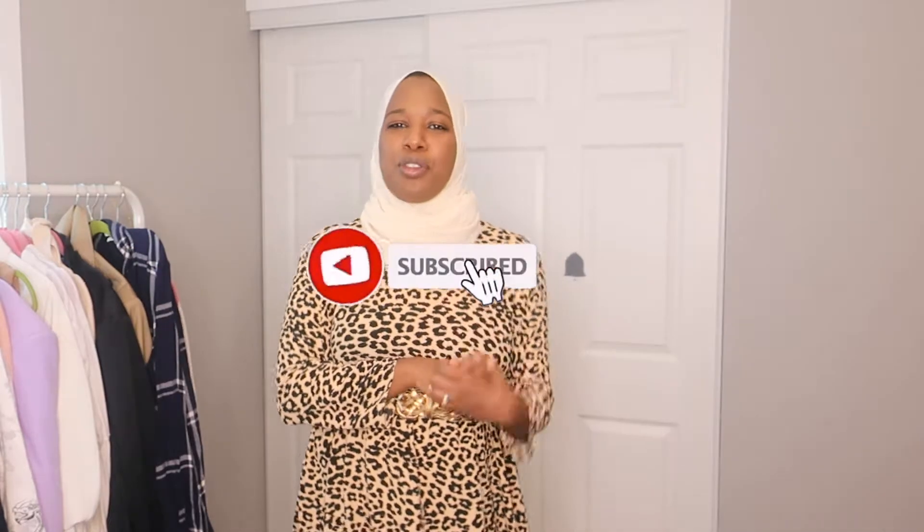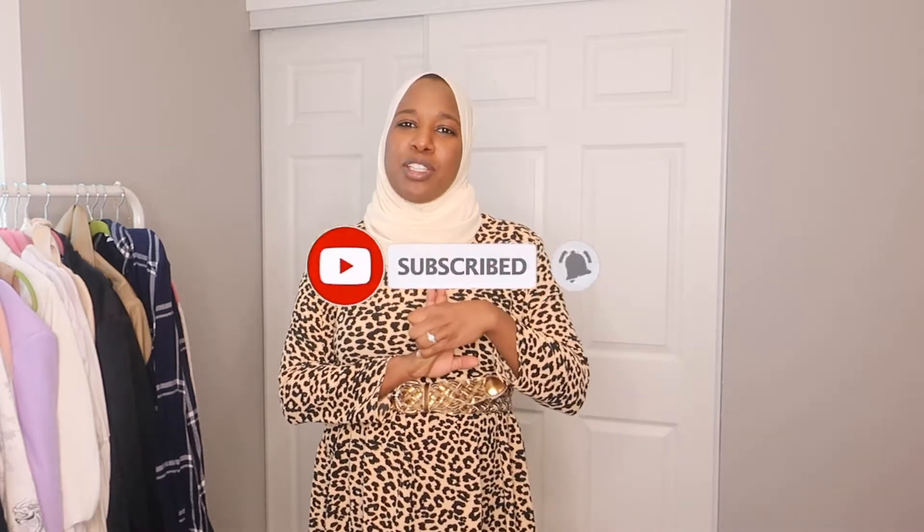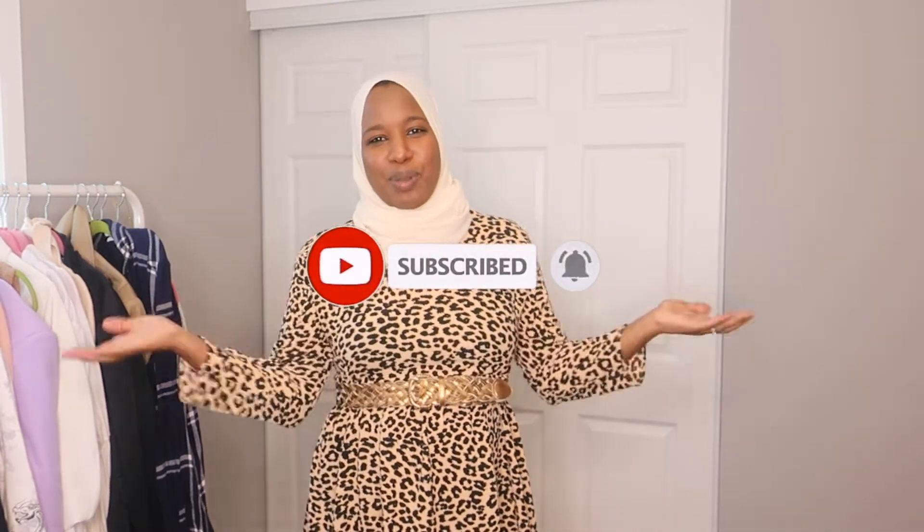Hey guys and welcome back to another video. My name is Huda, and if this is your first time here, welcome to my channel. Today is going to be a fall essentials video — it's my favorite season — so I want to start off with the basics.